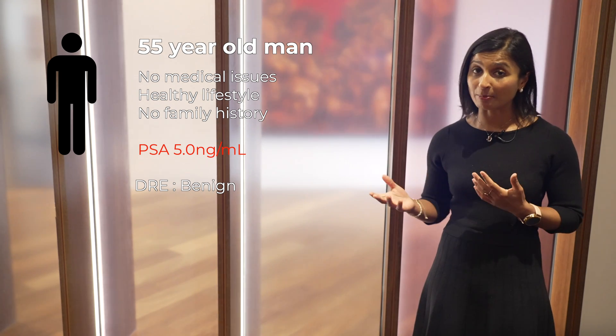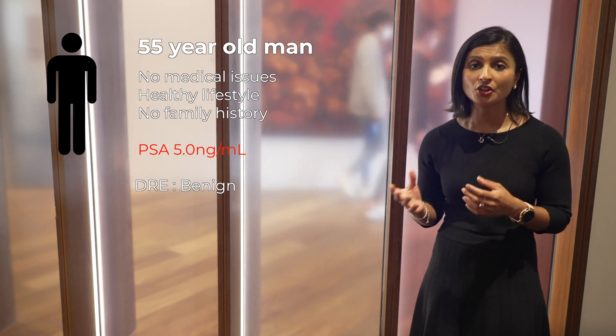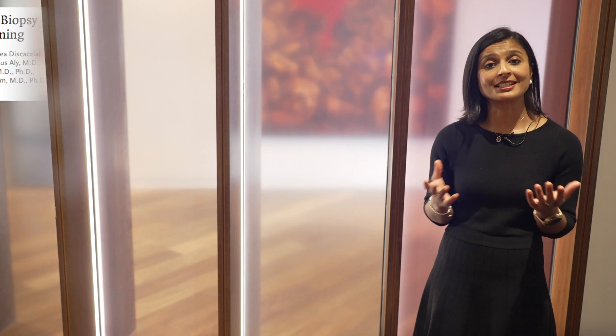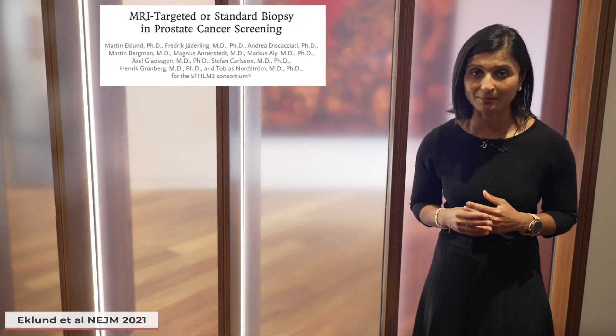Straight to biopsy? MRI prostate first? If MRI is positive, do we only do targeted biopsies or both targeted and systematic biopsies? These are the questions that Martin Eklund and his team from the STHLM3 consortium have set out to answer.